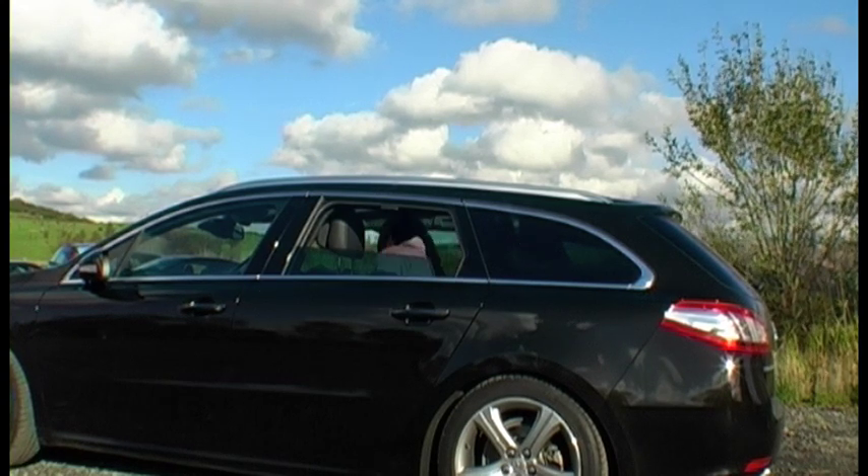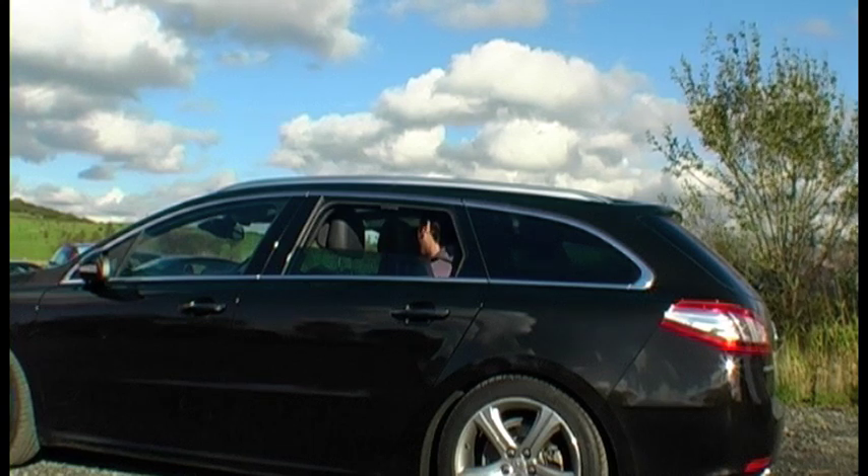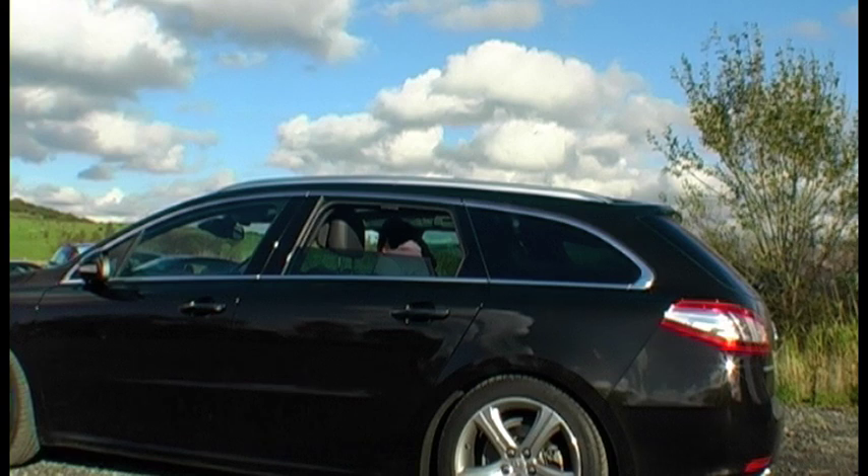It's quite cosy in here — we've got our shoulders nudging each other, and our heads are actually touching the side. But we've got curtain airbags.